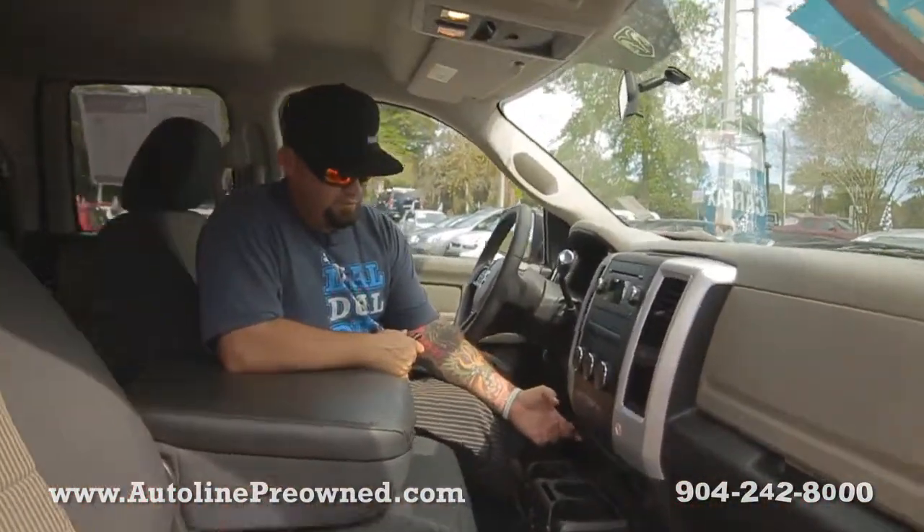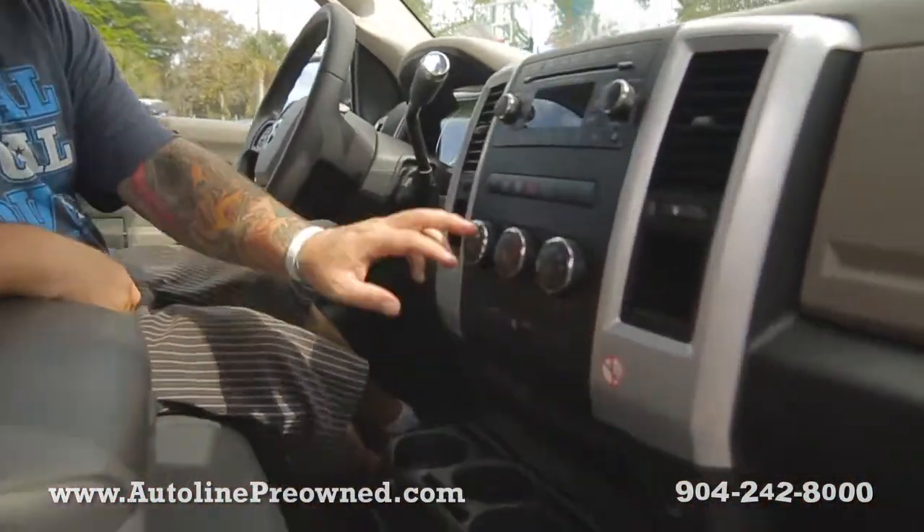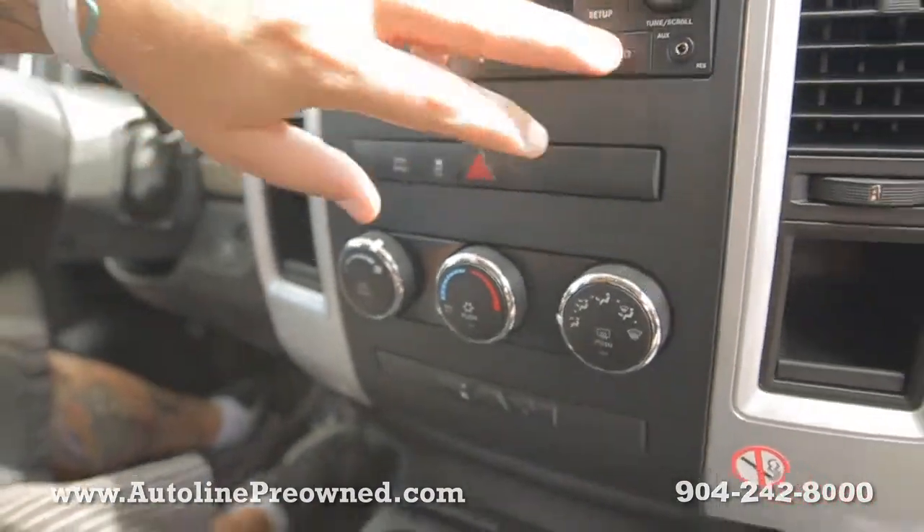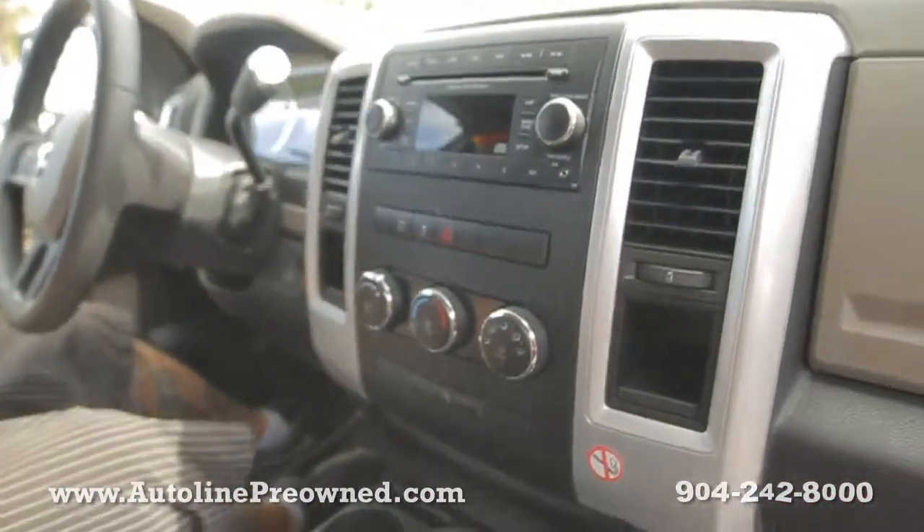Got a bunch of cup holders, 12-volt chargers everywhere, climate control settings, a single disc in-dash CD player, and an auxiliary port for your smartphone or your iPod.